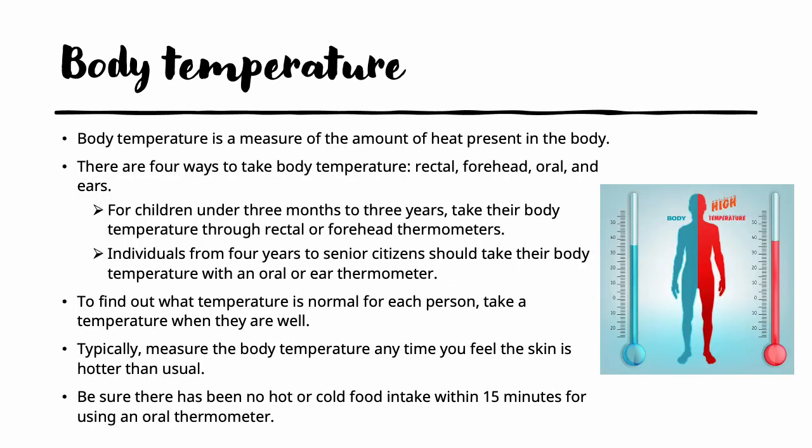The first vital sign we will discuss is the body temperature. The body temperature is the amount of heat present in the body, and there are four ways you can take it: rectally, through the forehead or temporal, orally through the mouth, and via the ears, called tympanic. Generally, for children under 3 months to 3 years, it is best to take the temperature through a rectal or forehead thermometer. From age 4 to senior citizens, it is generally best to take it orally or with a tympanic ear thermometer.